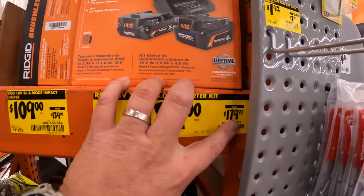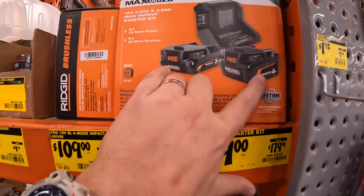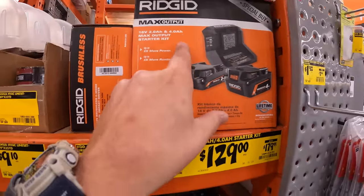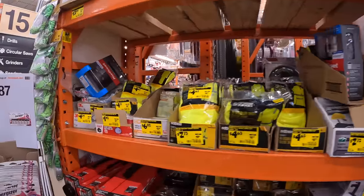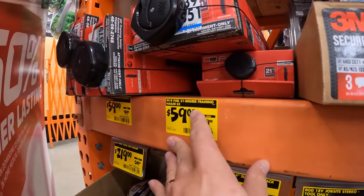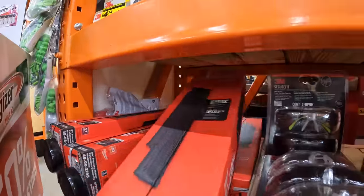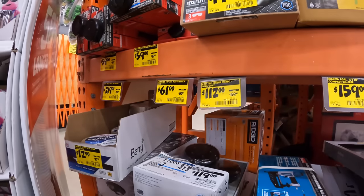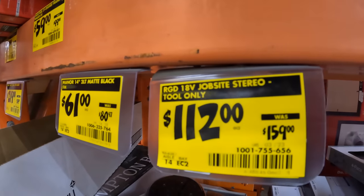$129, was $179, for the Rigid Octane Max Output 4Ah and 2Ah batteries with the charger. This was the sale where you got a free tool with that, but that sale is no longer going on. $59 for the 21-degree framing nailer, was $99. And $112 for the Jobsite Stereo by Rigid.